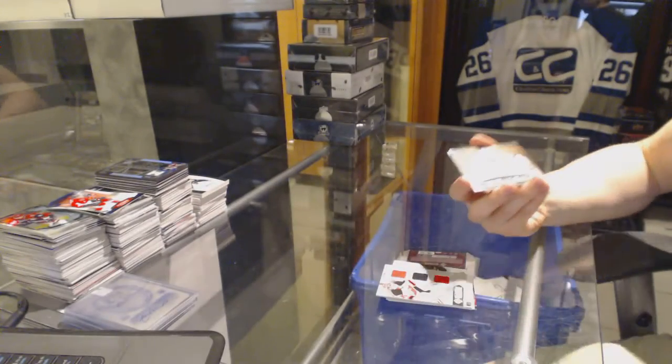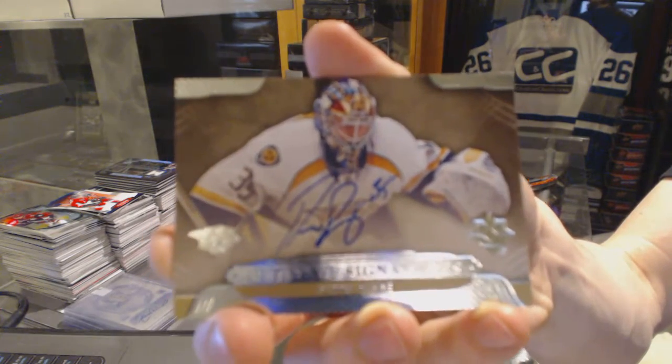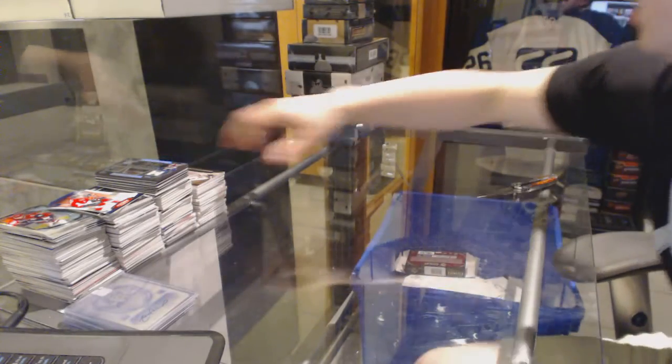And a 1314 Ultimate Signature for the Nashville Predators, Pekka Rinne.